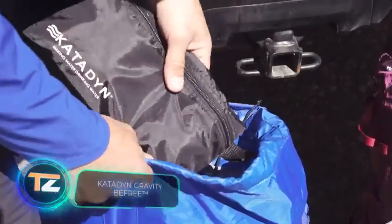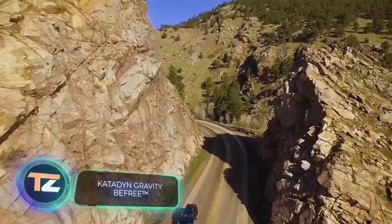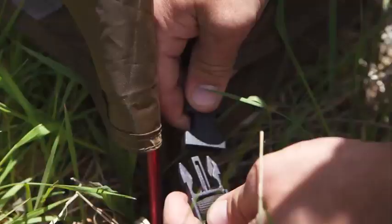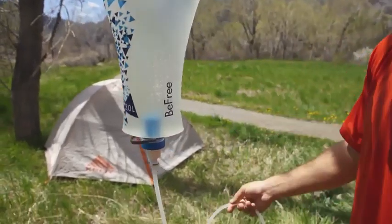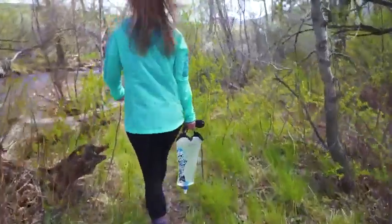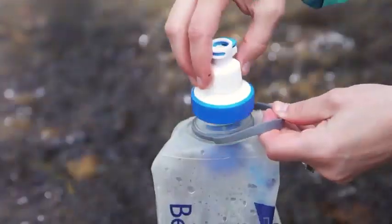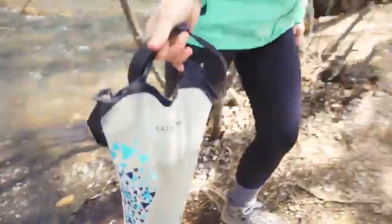After pitching tents and chopping firewood, you'll definitely need water. This filtration system can provide up to two liters of drinking water per minute. Made by a Swiss company, it doesn't require complex manipulation, and thanks to its flexible design and weight of just 6.8 ounces, you can easily take it on a camping or hiking trip.